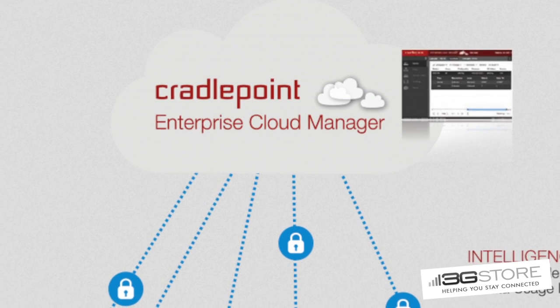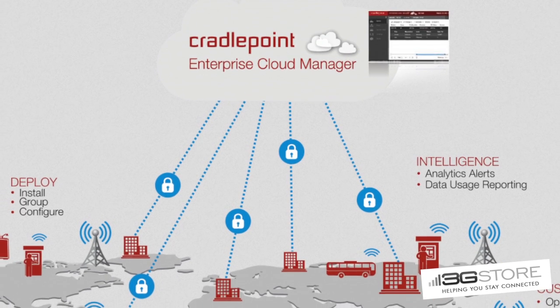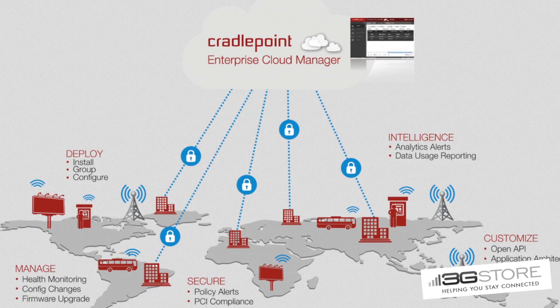ECM is cloud management where you can connect and configure multiple devices from a single logon. You'll be able to remotely configure and push firmware updates to devices in the field, collect statistics and monitor data usage, and also be alerted if connectivity was to drop from these devices.